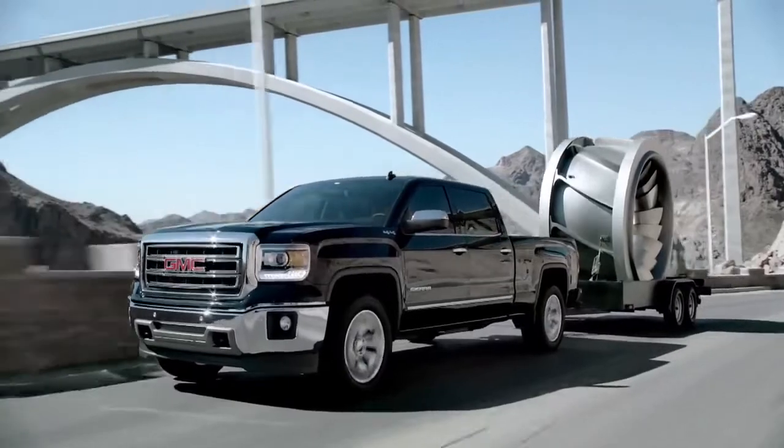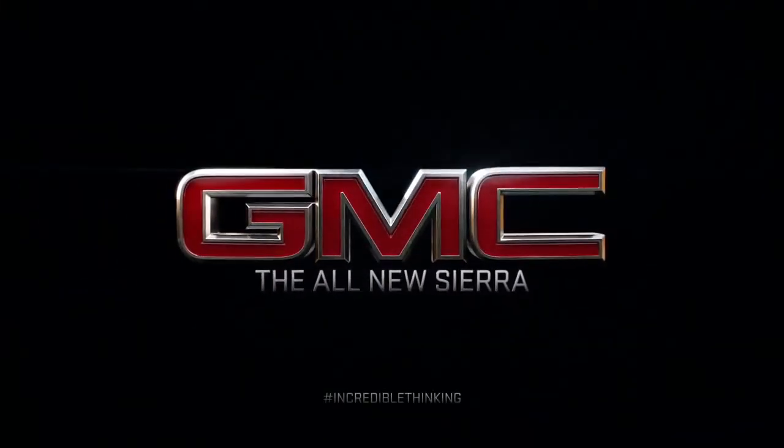The all-new GMC Sierra. Incredible thinking in the form of a truck that's professional grade.